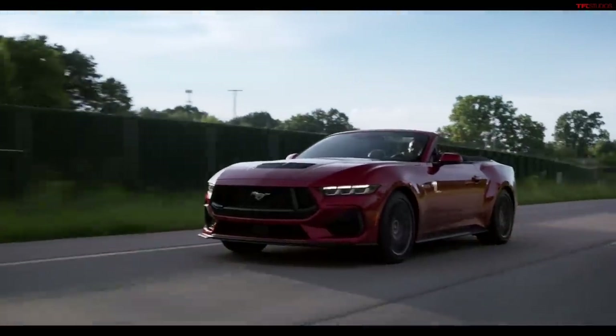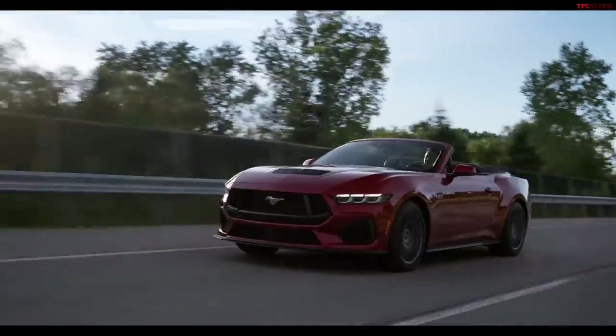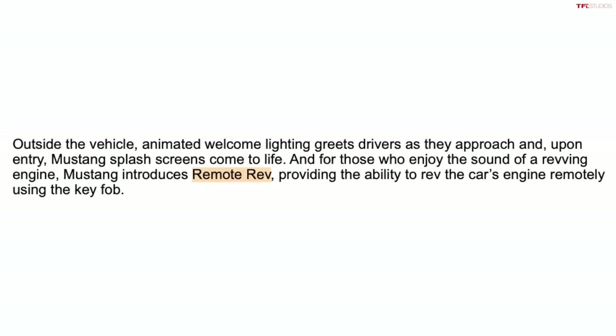There's another very unique option I haven't seen on cars in this price range — it's called Remote Rev. On the key fob, there'll be an option to start the car and rev up the engine remotely without being inside the car. Imagine you're at Cars and Coffee, standing near your car, and you power it up and rev it remotely. It's a cool party trick, and I'm glad they're adding features like this to the new Mustang.